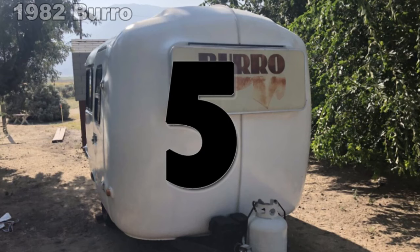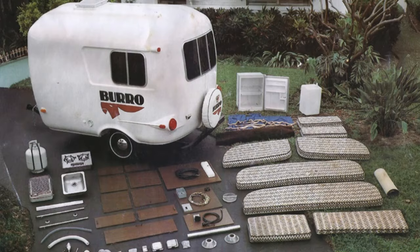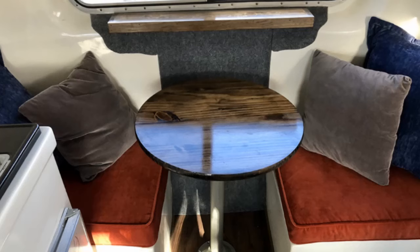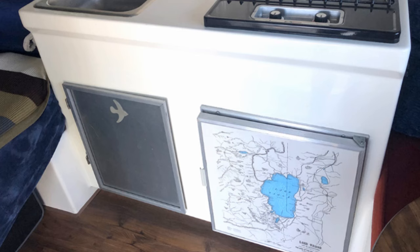Number 5. After purchasing this 1982 Burrow, the owners spent about six months getting it to the point where they were comfortable using it for local camping trips. Major changes included converting the rear dinette to a permanent bed with a custom mattress, and replacing the original couch with a small dinette. New strip flooring was installed over a layer of plywood, new carpet replaced the old along the raised ceiling, and new windows with velcro attached covers were added. The kitchenette saw only minor changes, including swapping the mini fridge for a dry storage box with an awesome map of the Lake Tahoe area on its door.